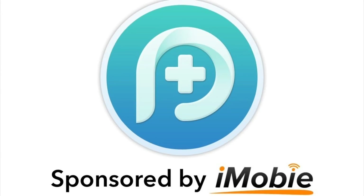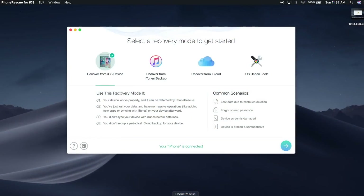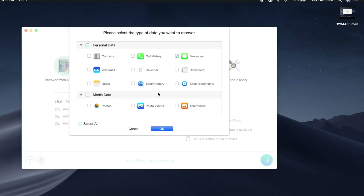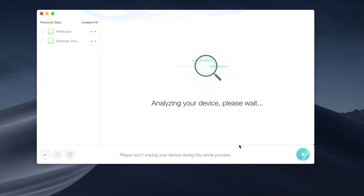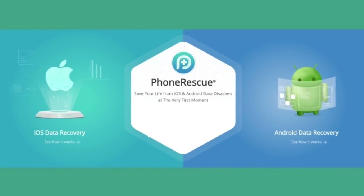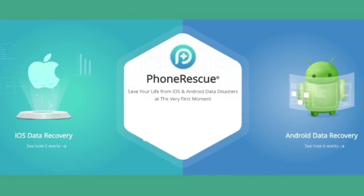Today's video is brought to you by Phone Rescue. Have you ever accidentally deleted or lost any important text messages from your Android or iOS device? Phone Rescue with just a few simple clicks will help you recover any of those lost messages on both Android or iOS. It also supports third-party applications — iMessages from iOS, WhatsApp, Facebook Messenger, and many more. If you want to scan your device and recover lost messages, check them out — links in the description for Phone Rescue.